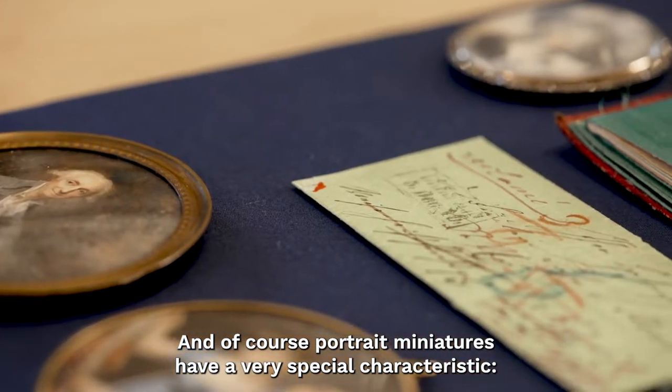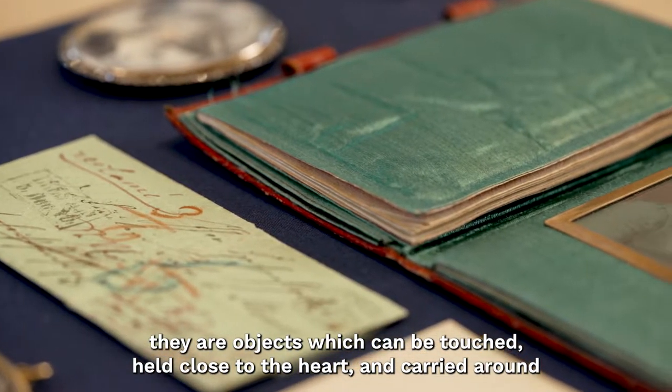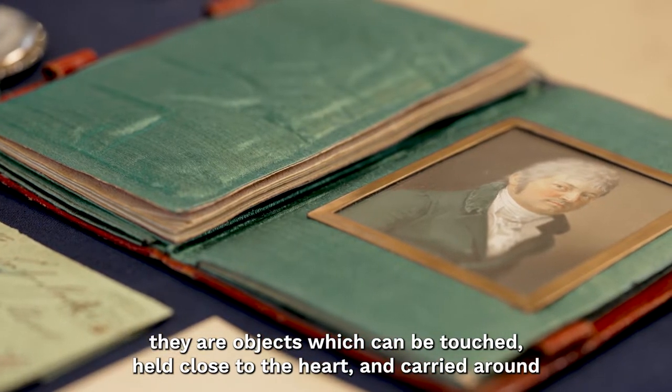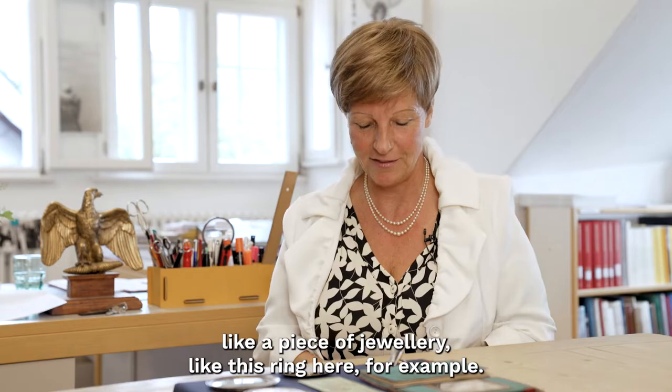And of course, the special quality of the miniature is their objecthood. You can take these pieces in the hand, you can bring them to your heart, you can carry them with you — like a painting, for example, like this ring here.